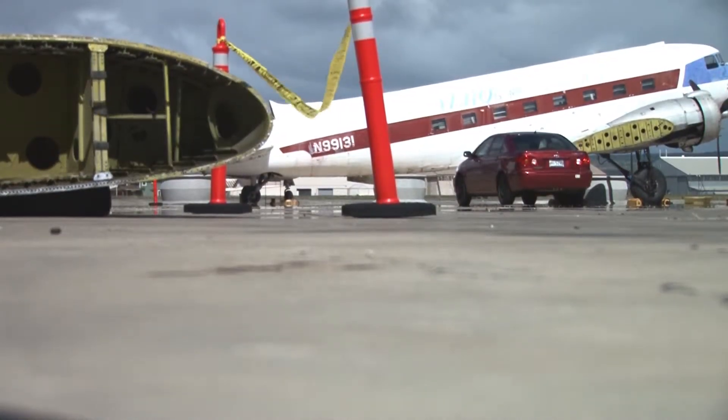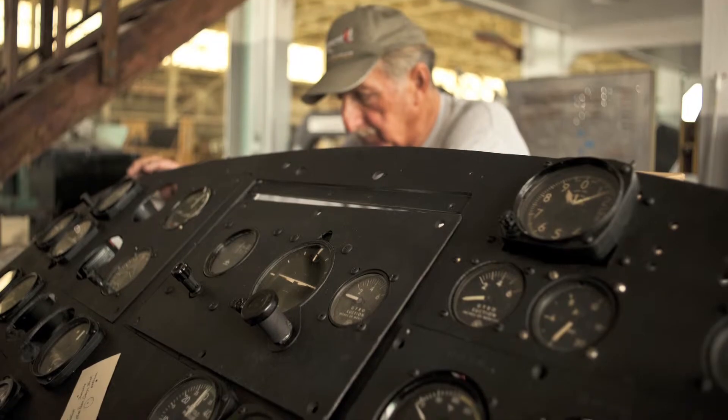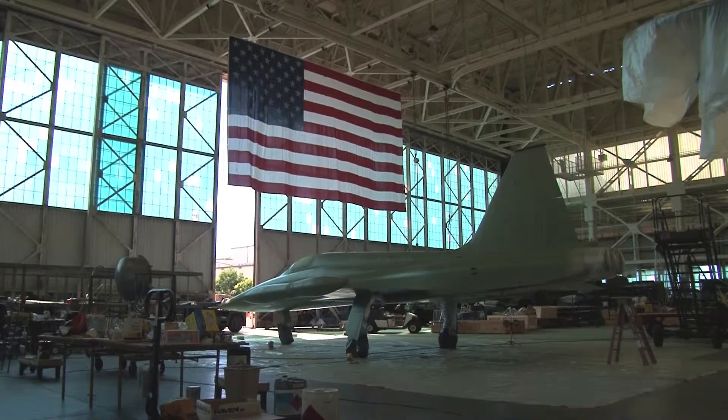I came out here to work on the C-47. It was just a new airplane that had been given to the museum and we're working on it now, getting it ready for the show or to put on display.